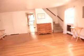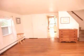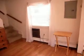Inside we have a living room with wood floors. Air conditioning unit for the living room. There's a closet over here, a walk-in closet. Another closet on the side.